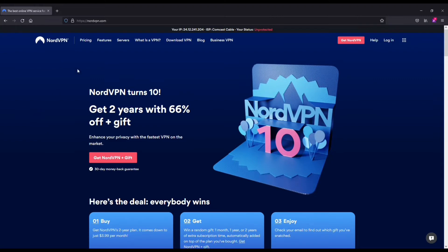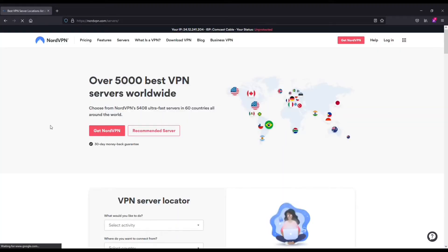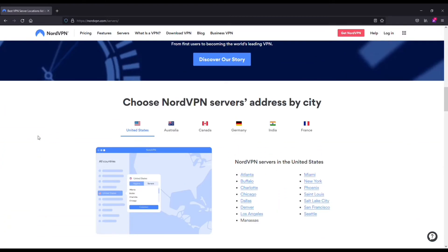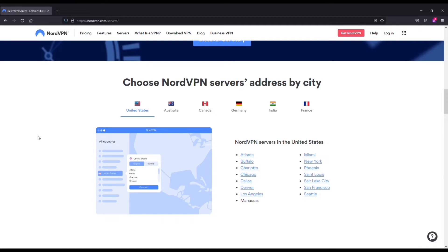The first being that the server selection is huge. You've got over 5,000 servers across 60-plus different countries. So wherever you're trying to connect to, your location will most likely be available on Nord.